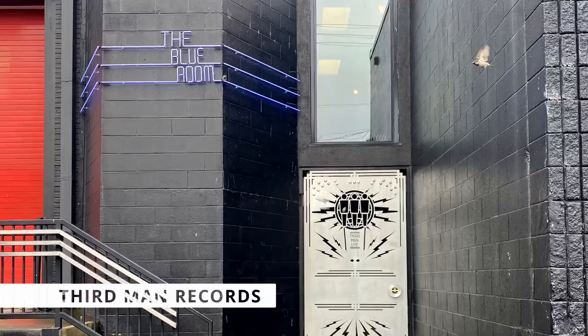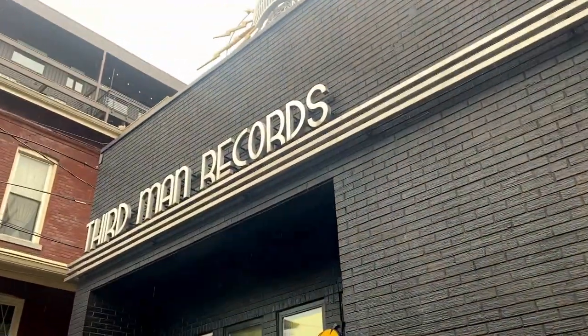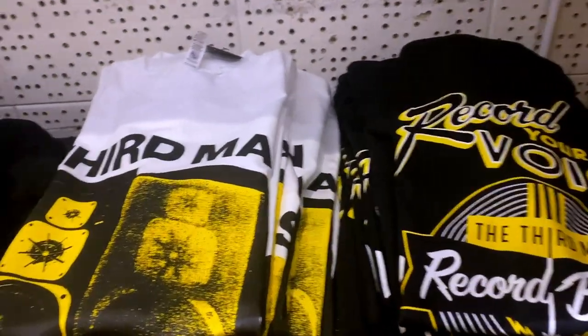After grabbing some hot chicken, it was off to Third Man Records. Founded by Jack White in 2001, Third Man Records was first headquartered in White's hometown of Detroit before relocating to Nashville in 2009. This spot has it all — a record store which also includes a trove of Third Man novelties, a recording studio, a warehouse, distribution center for the label, and a music venue. We took a tour — they actually lock your phone in a nice little Faraday cage, or really an old seven-inch case. Jack White is known for not having a cell phone and he prefers you experience his music and tours without the encumbrance of the phone.